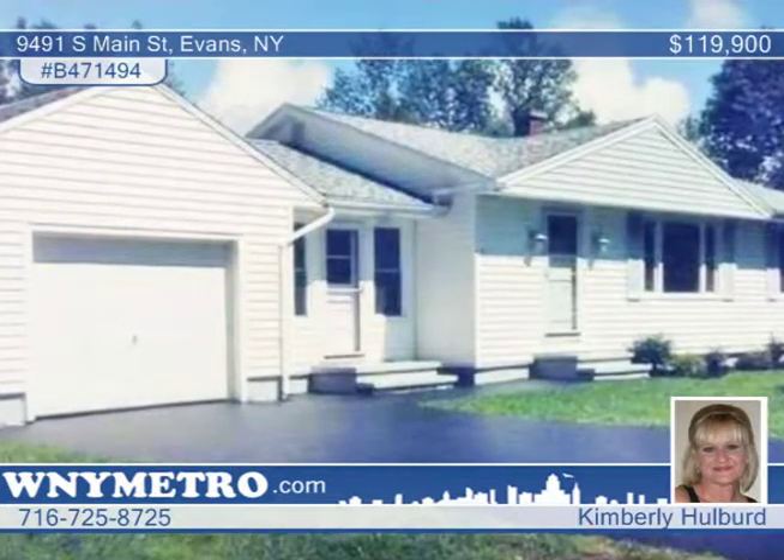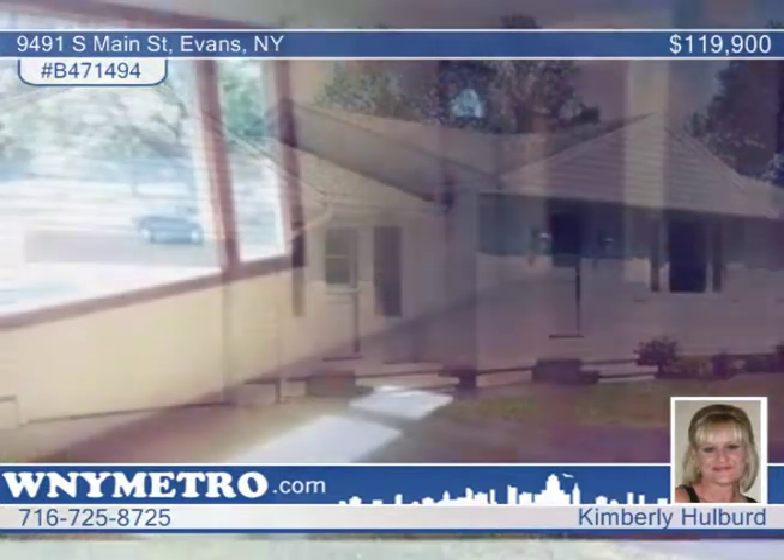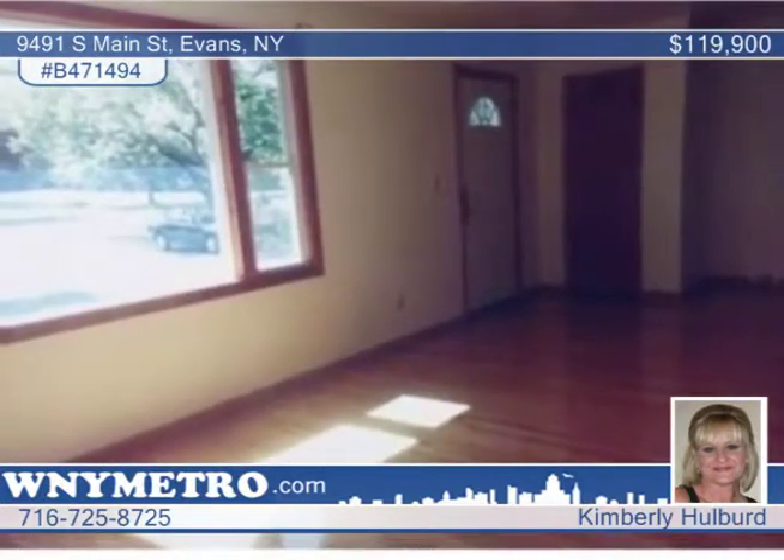This three-bedroom, one-bath ranch qualifies for the Rural Housing Program — USDA 100% financing with no money down.